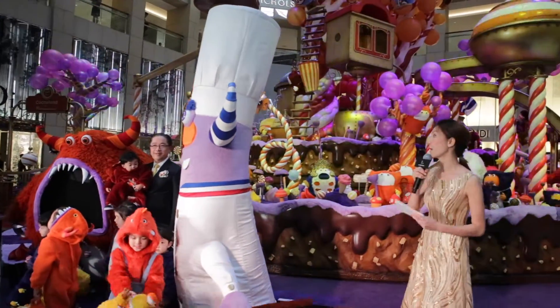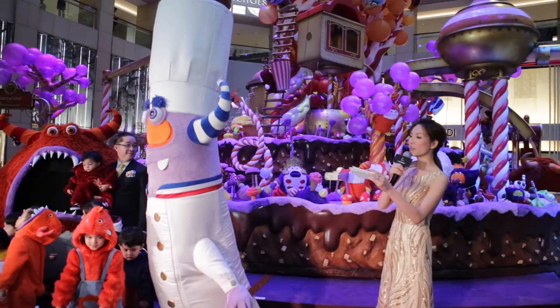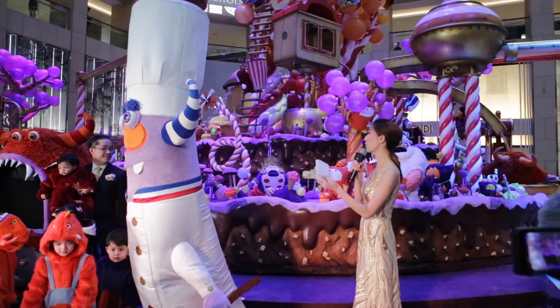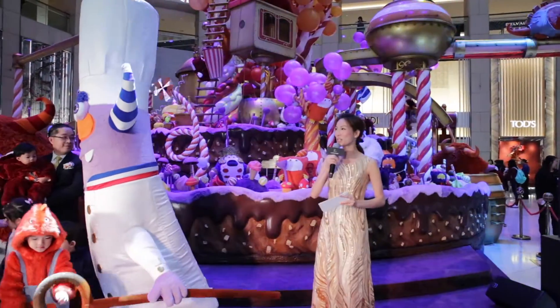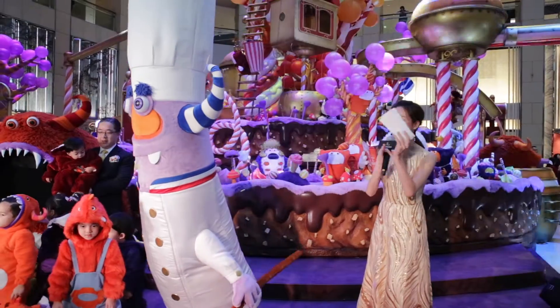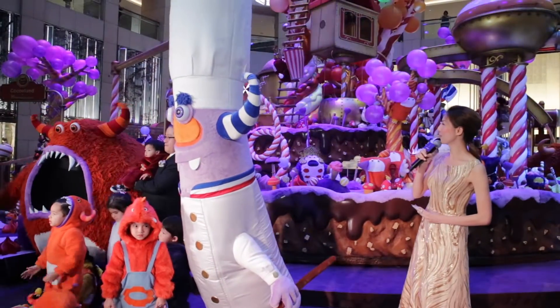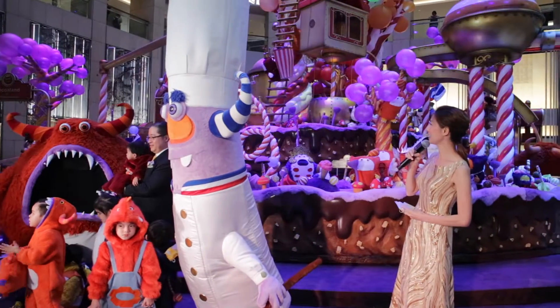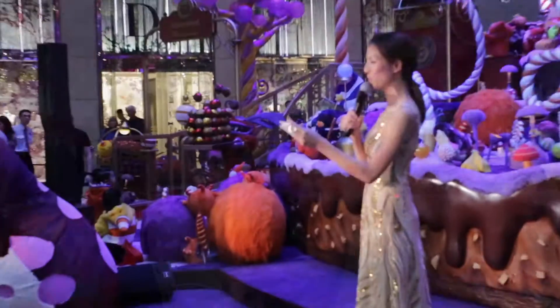Please feel free to move around to find the best spot for photos, as the installation is all around you. It looks like everyone here is going to be among the first in Hong Kong to see this come alive! Let's put our hands together and give a big round of applause as it starts any second — feel free to move around.